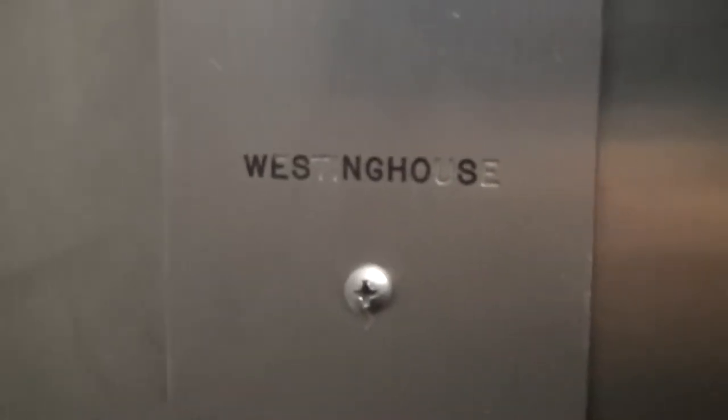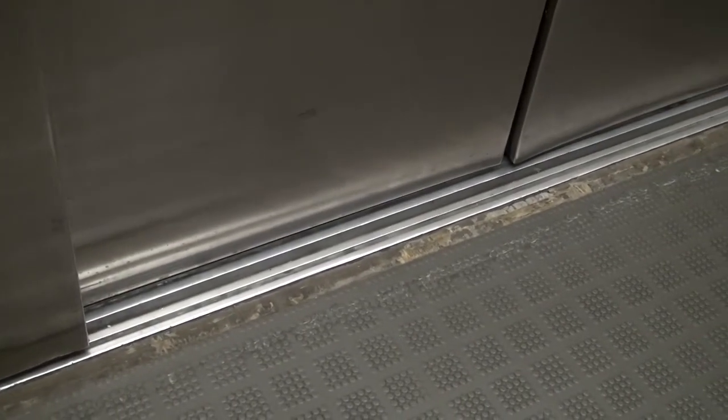Look, it has a Westinghouse logo — in Westinghouse. It's moving, alright. Love the leveling here. Door close — do I press the button? I like that. I like that. It's actually a very nice element.